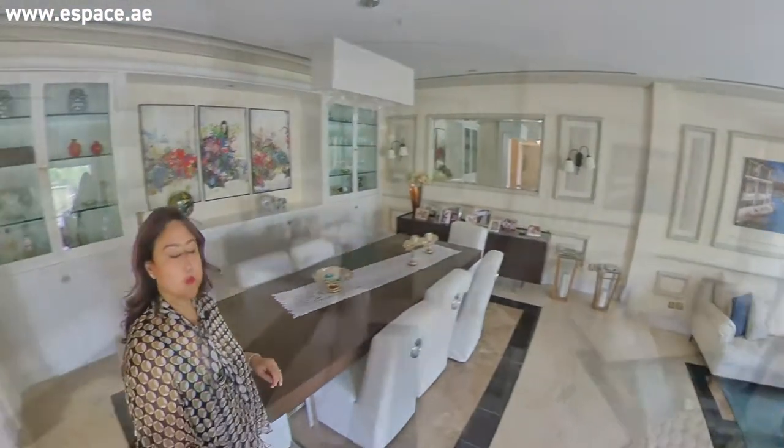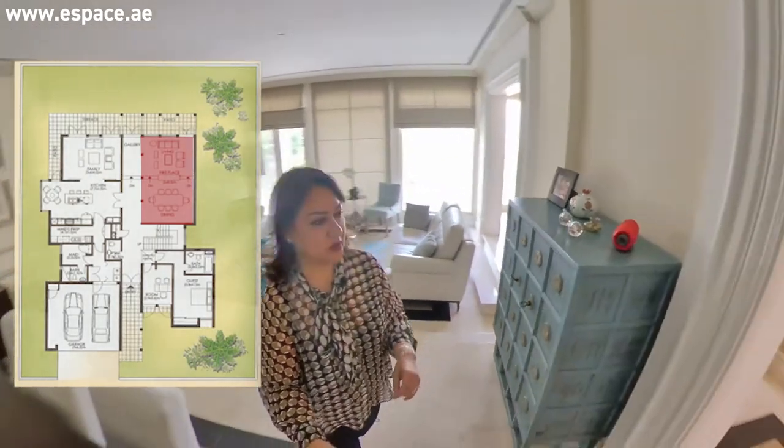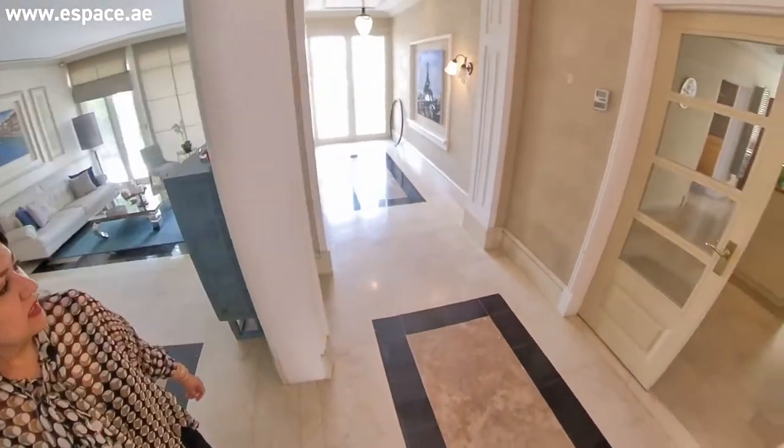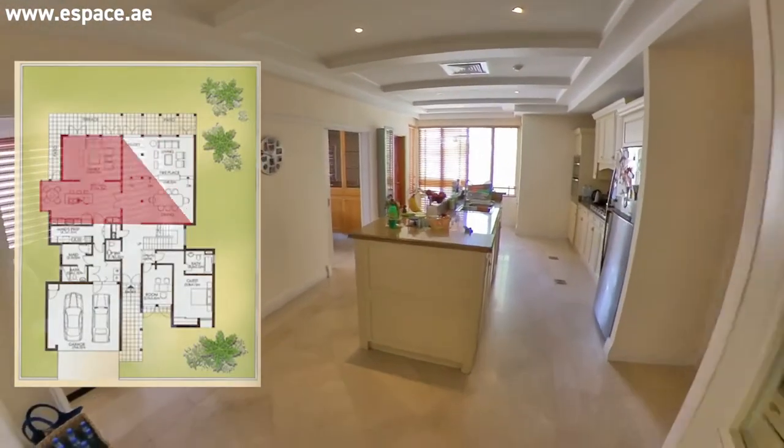This is the living room slash the dining room, done up very nicely of course. This villa used to be owner-occupied until a couple of years ago, so they've done some additional nice changes.